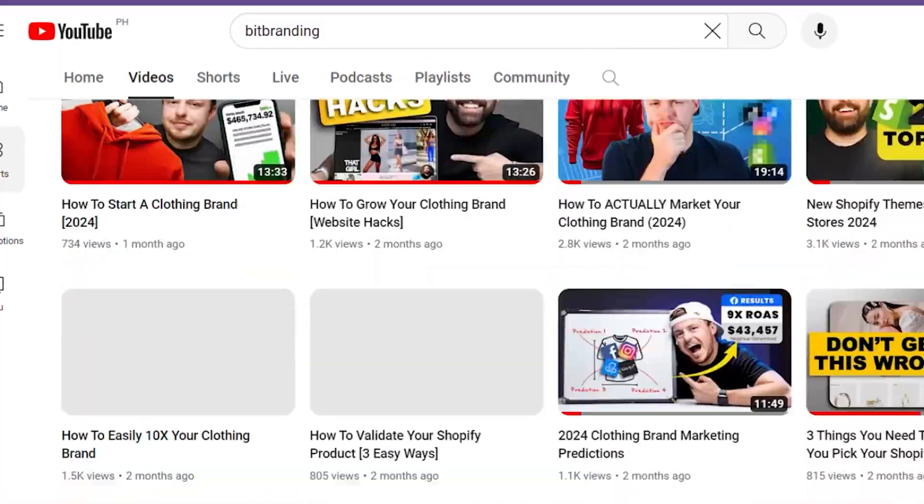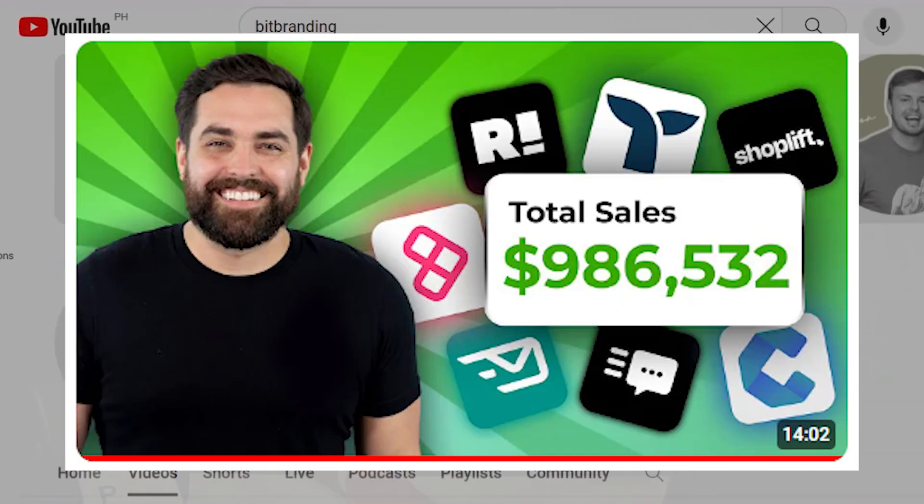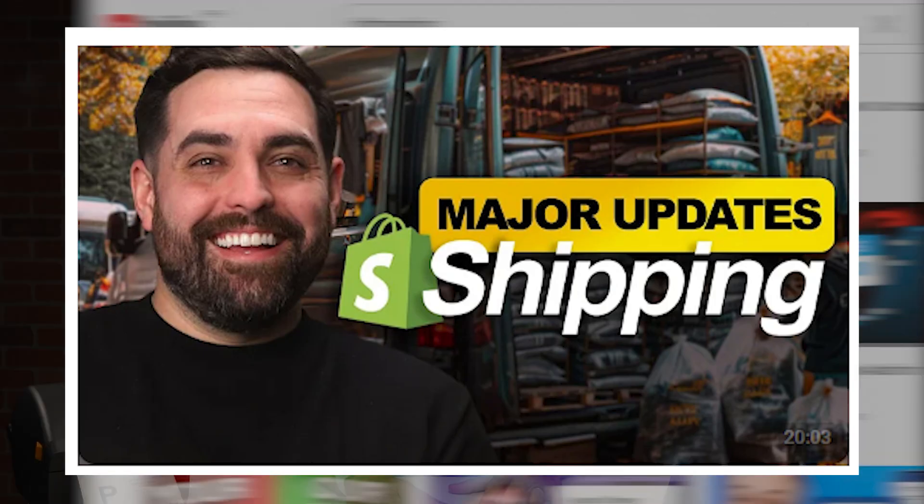If you're new here, my name is Christian Pignon, and my business partner is Aaron Pearson. We release two new videos every week. Aaron dives deep into marketing strategies while I focus more on mastering Shopify and perfecting your brand's design.